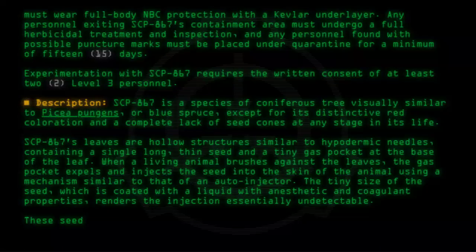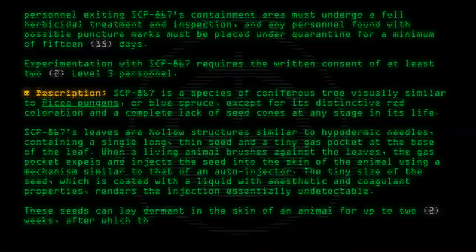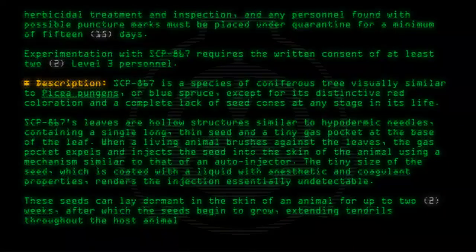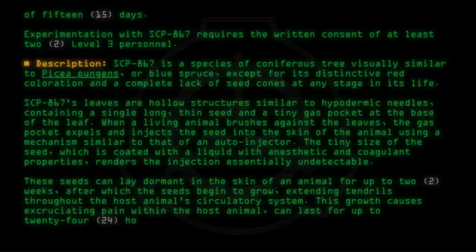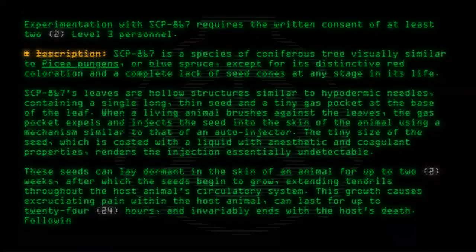These seeds can lay dormant in the skin of an animal for up to two weeks, after which the seeds begin to grow, extending tendrils throughout the host animal's circulatory system. This growth causes excruciating pain within the host animal, can last for up to 24 hours, and invariably ends with the host's death.